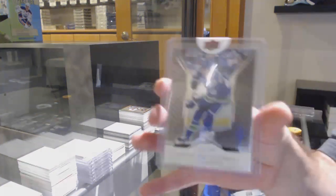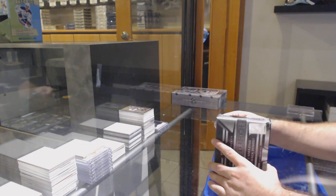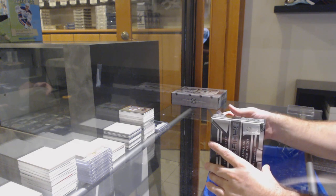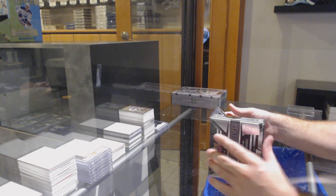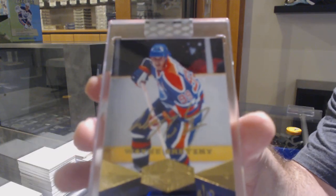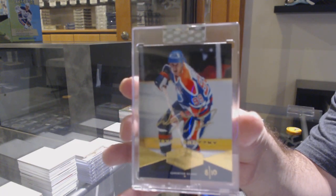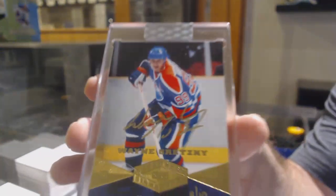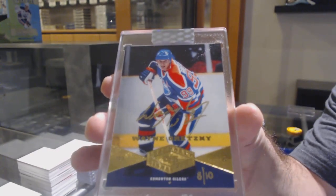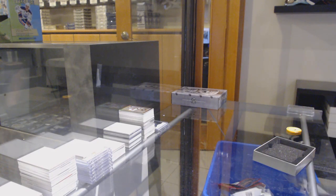We've got Elias Petersen 199 for the Vancouver Canucks — number 8 of 10 Legendary Signatures for the Oilers, Wayne Gretzky! Eight of ten Wayne Gretzky — that is a beautiful, gorgeous card.